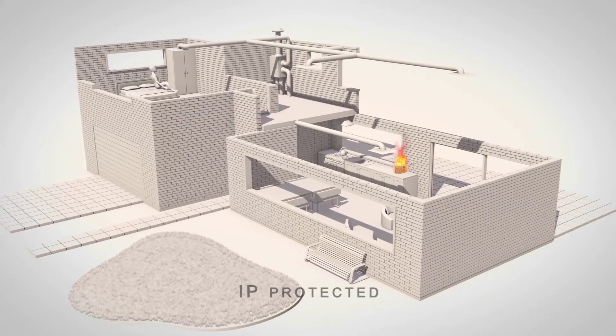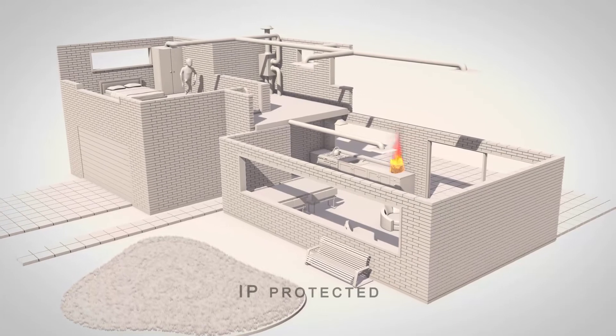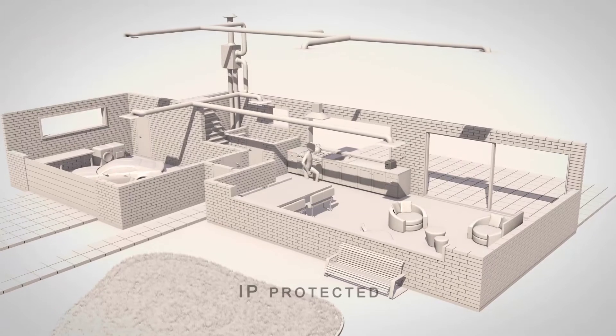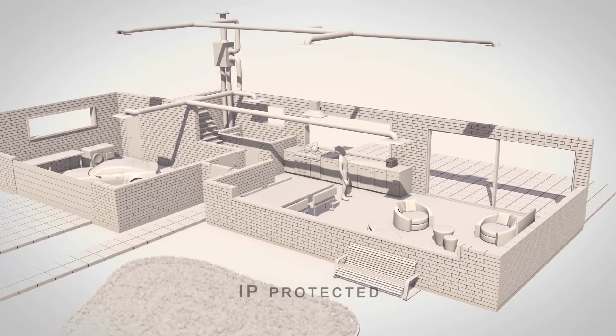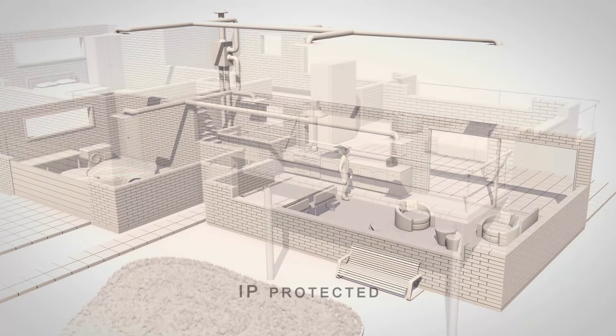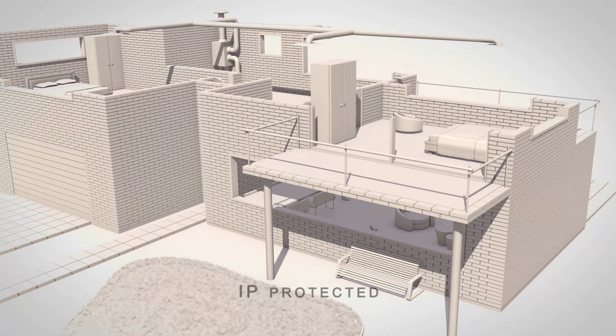The hypoxic air will flush out the smoke and provide a lower oxygen environment in which the fire cannot continue to burn. The automated system will stop the fire before it has a chance to spread.